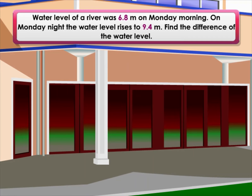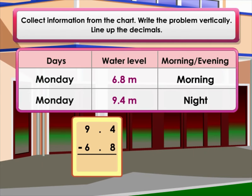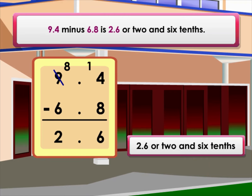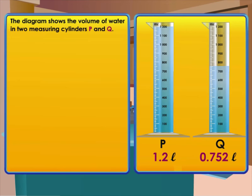Look at the chart. The water level of a river was 6.8 meters on Monday morning. On Monday night the water level rose to 9.4 meters. Find the difference of the water level. Collect information from the chart, write the problem vertically, line up the decimals. 9.4 minus 6.8 equals 2.6, or 2 and 6 tenths.